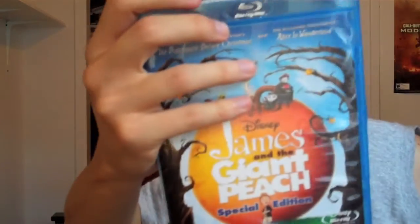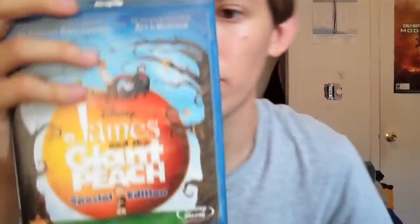I didn't really pick it up for its looks. I picked it up to see how it looks on Blu-ray and because I'm a huge fan of James and the Giant Peach. This is probably my first favorite Tim Burton movie ever, so I'm very happy I got this.